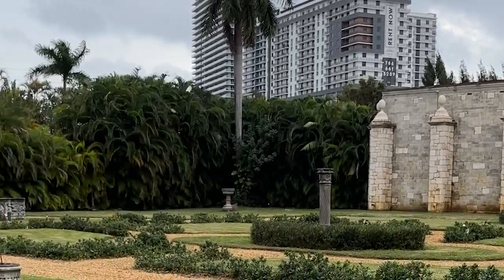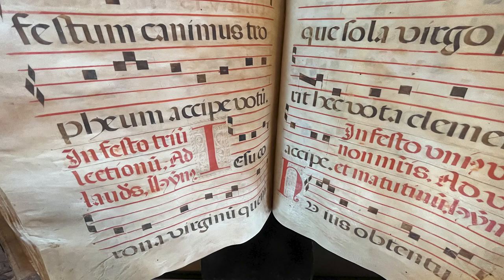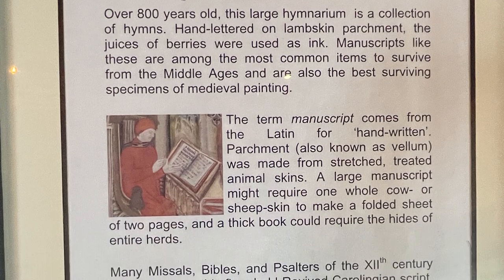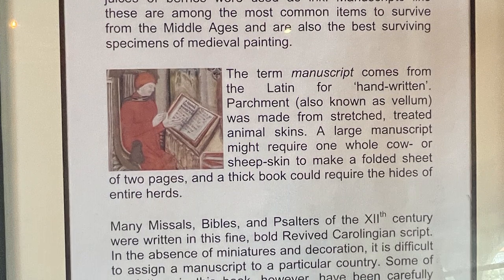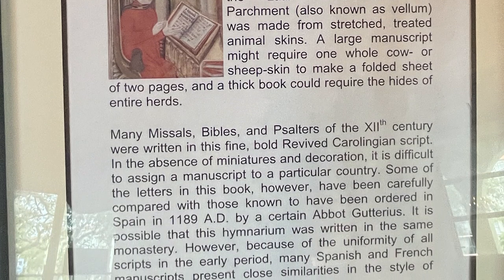Some of the major items in the collection: the hymnarium is over 800 years old. This large hymnarium — which is a hymnal or collection of hymns — was hand-painted using juices of berries as ink. Manuscripts are among the most common items to survive from the Middle Ages and are also the best surviving specimens of medieval painting.